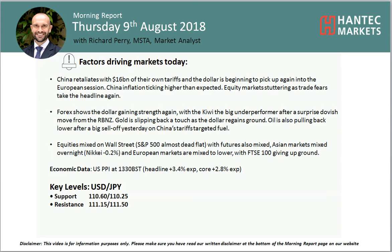Welcome back to my morning report of Charter Appraisals with me, Rich Perry, Market Analyst at Hantech Markets, on Thursday 9th of August. Let's have a look at Dollar Yen.